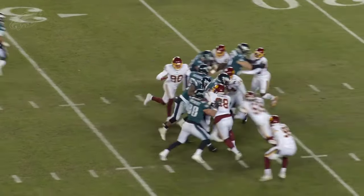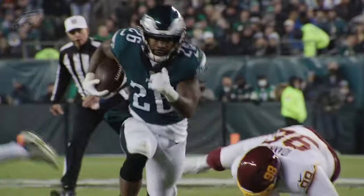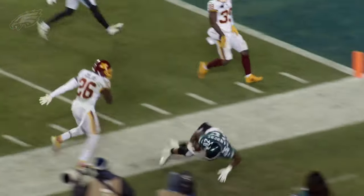This time gives off again to Sanders and he breaks a tackle. He's across the 20, the 15, the 10, out of bounds at the 8.